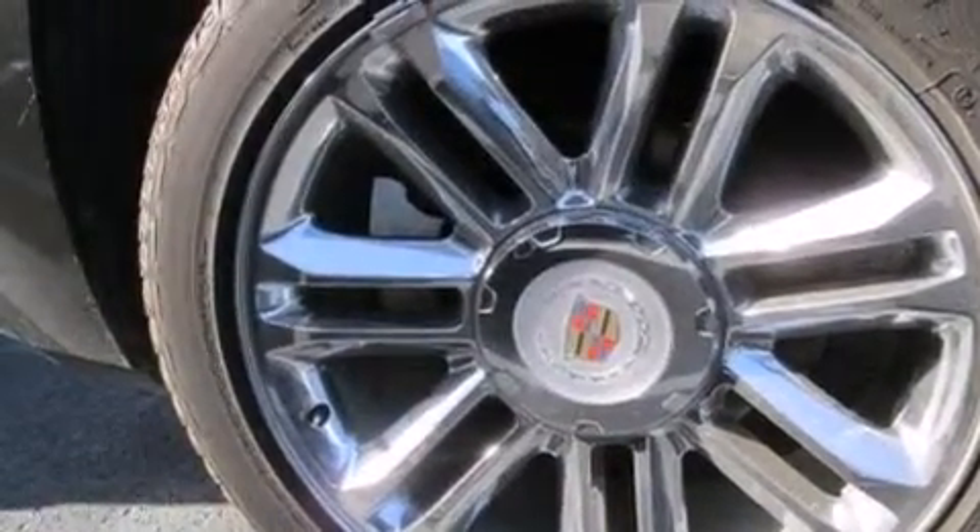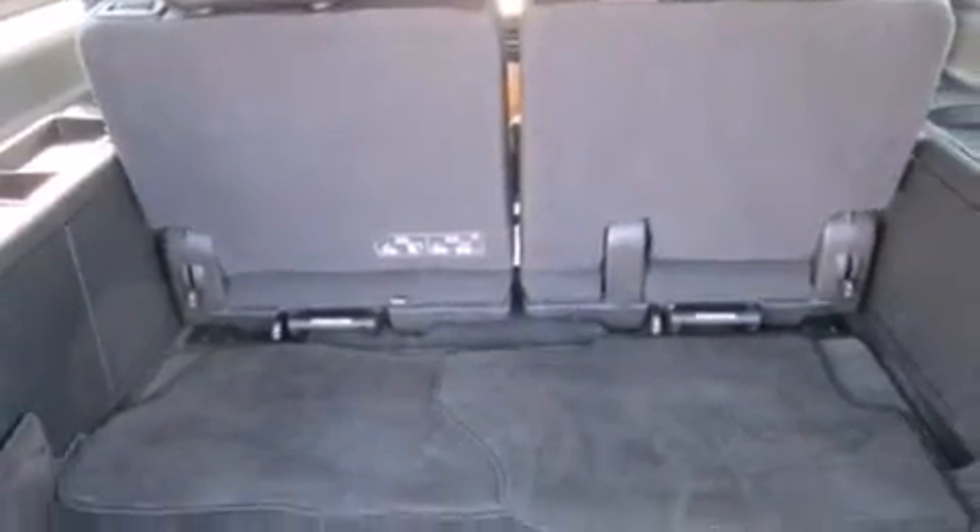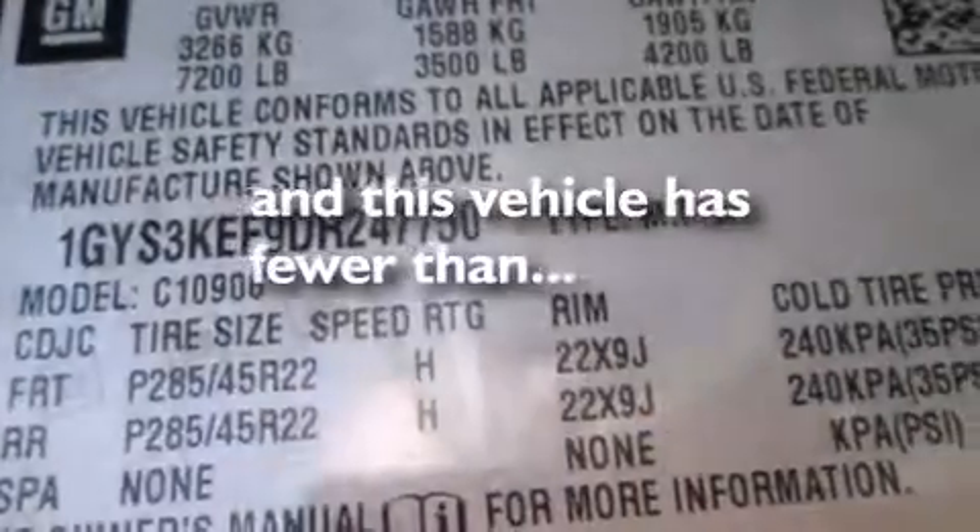Air conditioning with automatic climate control, cruise control, steering wheel mounted controls, and this vehicle has less than 23,000 miles.